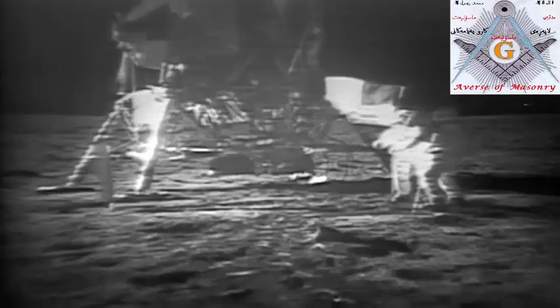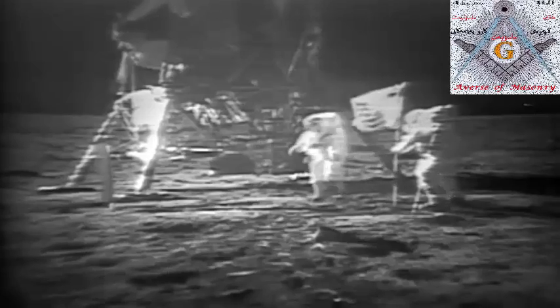How is the quality of the TV? Oh, it's beautiful, Mike. It really is. They've got the flag up now, and you can see the stars and stripes.